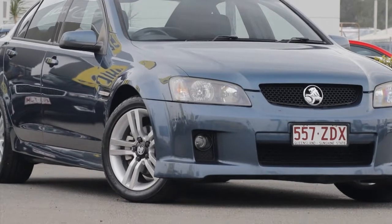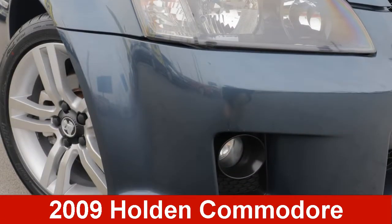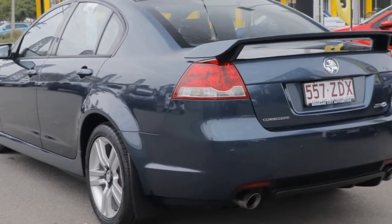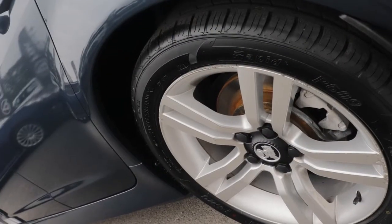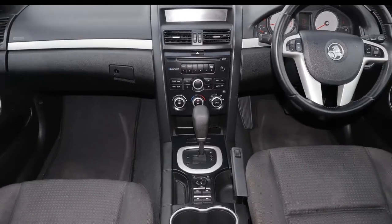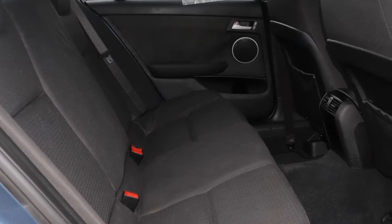You'll simply love this 2009 Holden Commodore. This Commodore has a reliable 3.6-litre engine and responds smoothly to its 5-speed automatic transmission. The attractive blue exterior is complemented by its stylish interior.